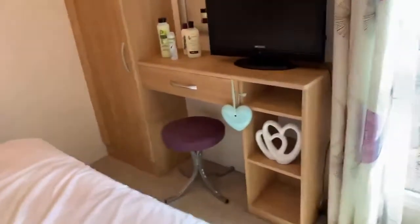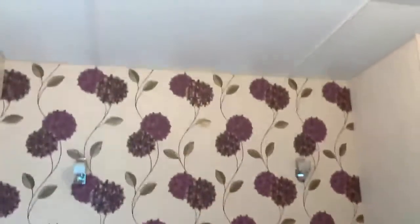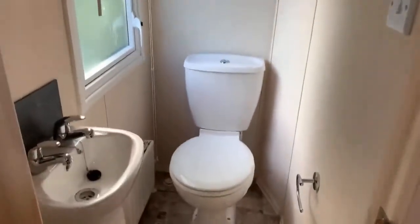Plenty of cupboards, dressing table — always useful — and you've got your double bed with your feature wallpaper and little spotlights behind. Also just in the corner of the room is the little en suite toilet and wash basin.